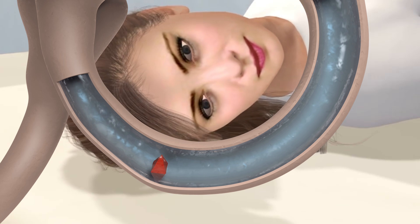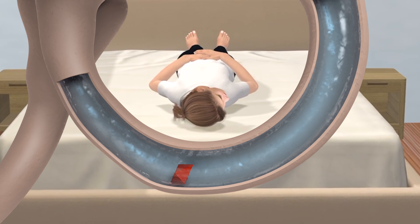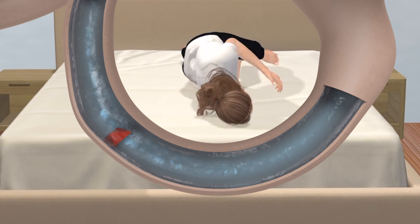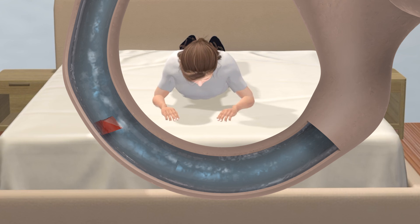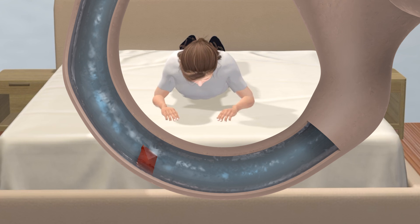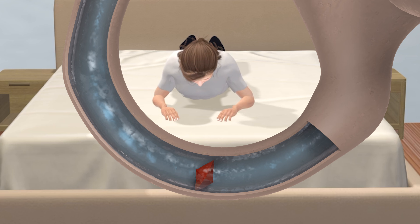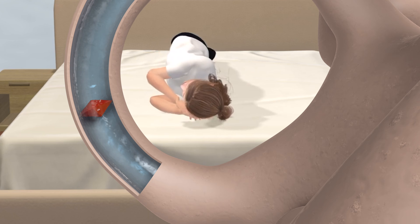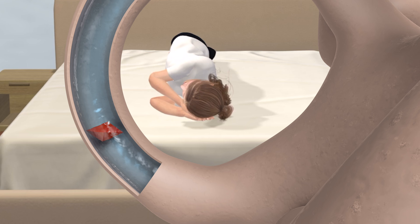If turns are made before the crystal has a chance to settle, the crystal may fall back the wrong way and the maneuver will fail. It is also important that the head positions are angled correctly, or else the crystal will not settle to the correct position in the canal and the maneuver will fail. Also, if the position changes are done too slowly, the crystal may not settle quickly enough from lack of momentum, and the maneuver will also fail.